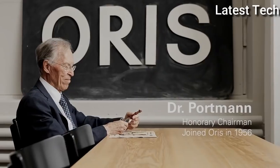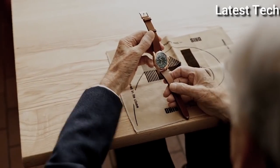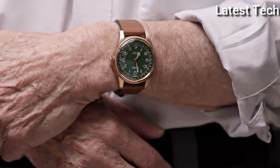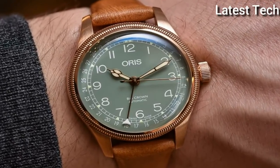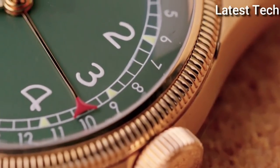Oris Calibre 733 Automatic Movement, based upon Sellita SW201, containing 26 jewels, beating at 28,800 VPH, and has a power reserve of approximately 38 hours. Scratch-resistant sapphire crystal. Screw-down crown. Transparent case back. Round case shape. Case Size: 43.5 mm. Case Thickness: 12.6 mm. Band Width: 24 mm. Fold-over clasp. Water Resistant at 300 m / 1,000 ft.